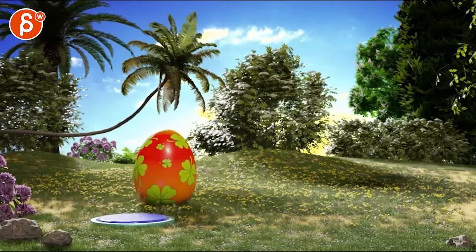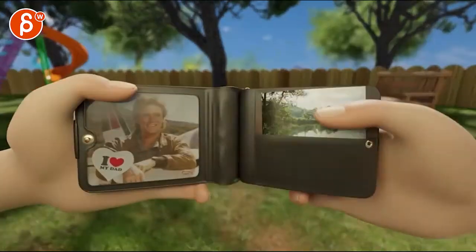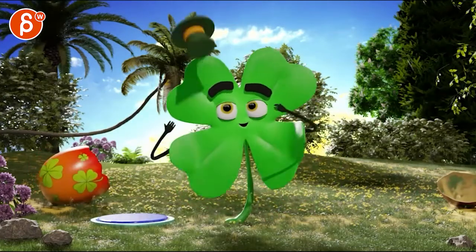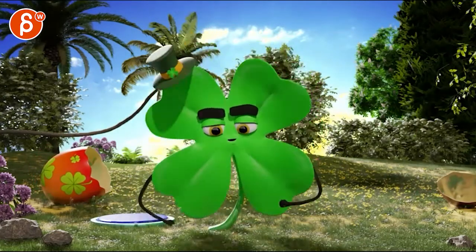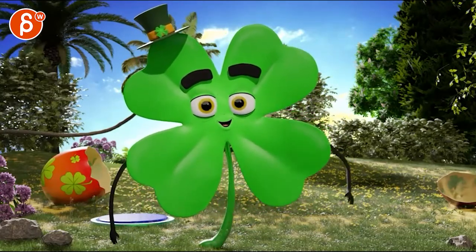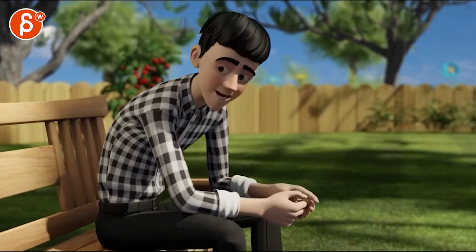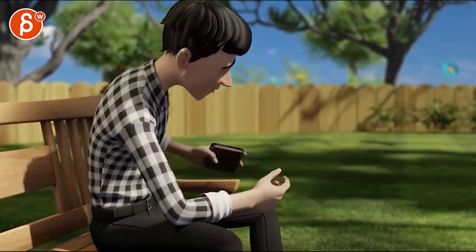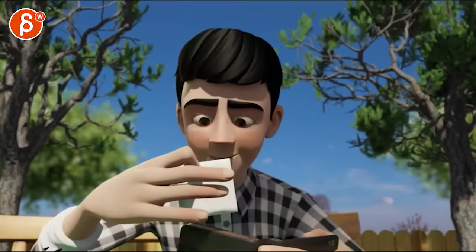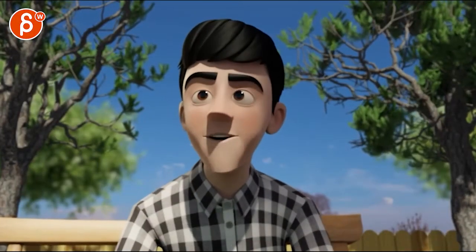We've got a two-parter here - this piece and the 11 Second Club. Say hello Lucky Charm: this four-leaf clover is the happiest, luckiest little charm by far. When I was a kid, my dad once took me on a trip to his favorite fishing hole, a place called Sparrow Lake - it's the most beautiful spot you've ever seen.